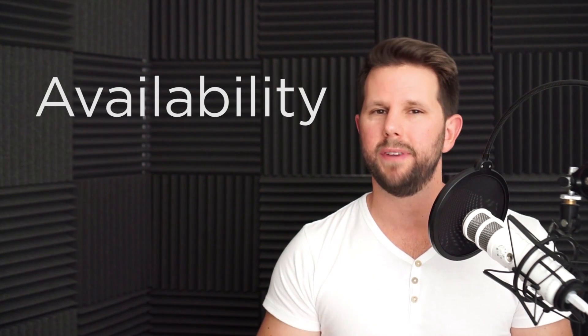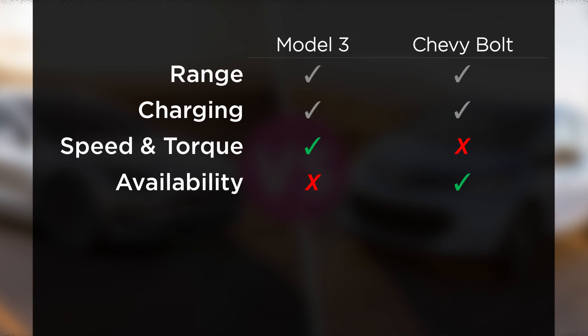The big thing where Chevy is beating Tesla right now is availability. I can go to a dealership near me and actually buy a Bolt today. With the Model 3, unless you've already made a reservation, you won't get it until mid-2018 — that's a couple-year wait, which really sucks. If you're in the market right now, this is really the key factor: do you want an EV now, or can you wait? If you can wait, the Tesla might be the better option.